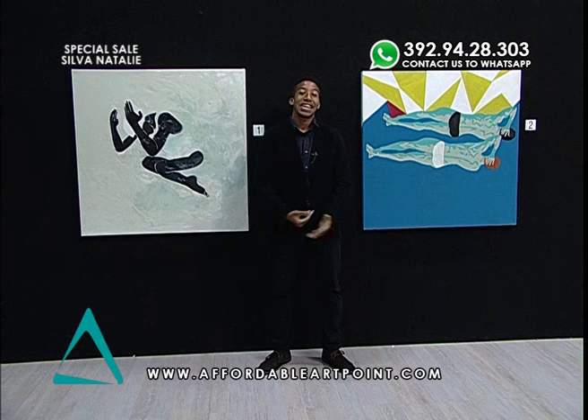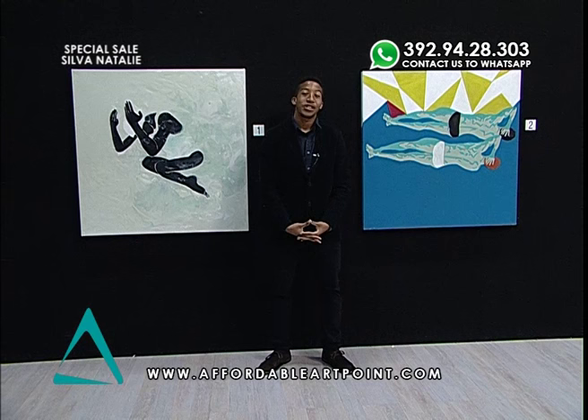How's it going everyone and welcome back to Style Channel. My name is Chijio Carinontu and today I have a presentation of two great works from one of our special artists here at Affordable Art Point, Natalie Silva.